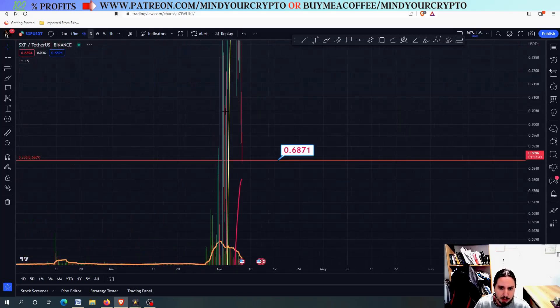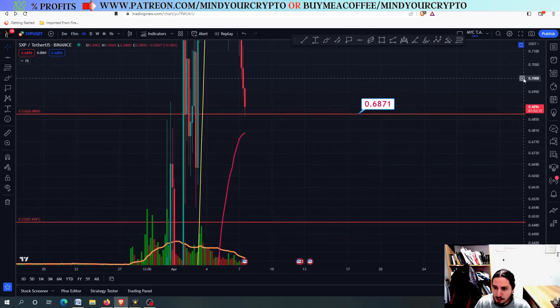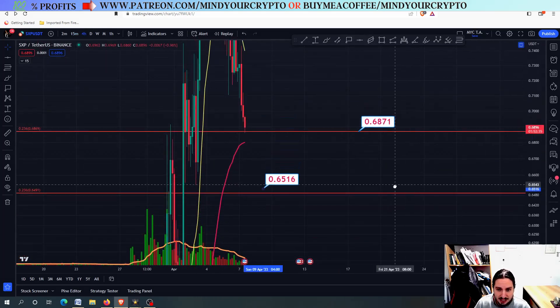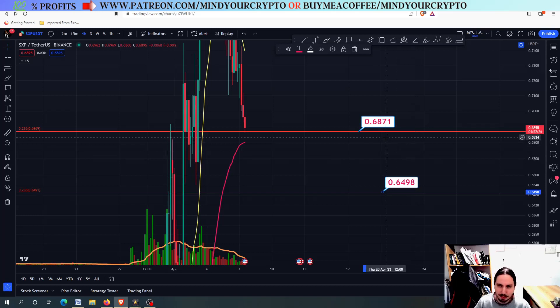Now if you see SXP closing below this line in the four-hour frame, then be prepared to see the next target which will be the 0.65. So simple, so sophisticated — provided by Bill. I'm just saying sophisticated but it is simple.